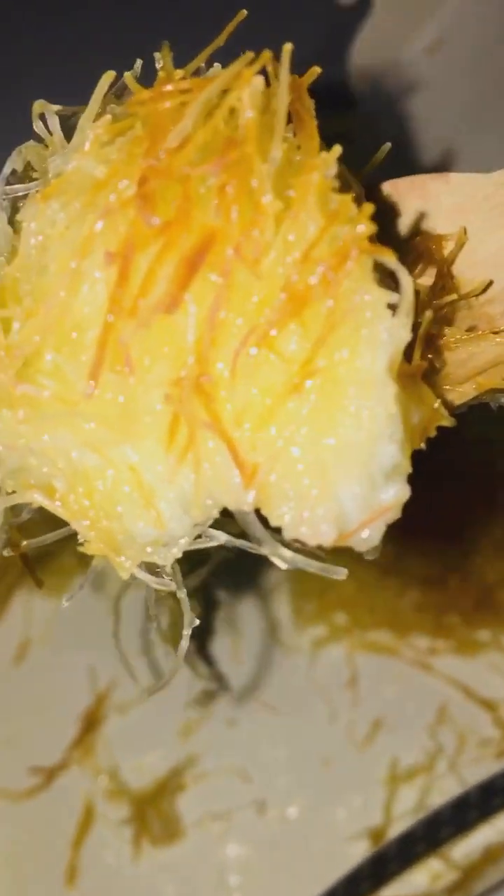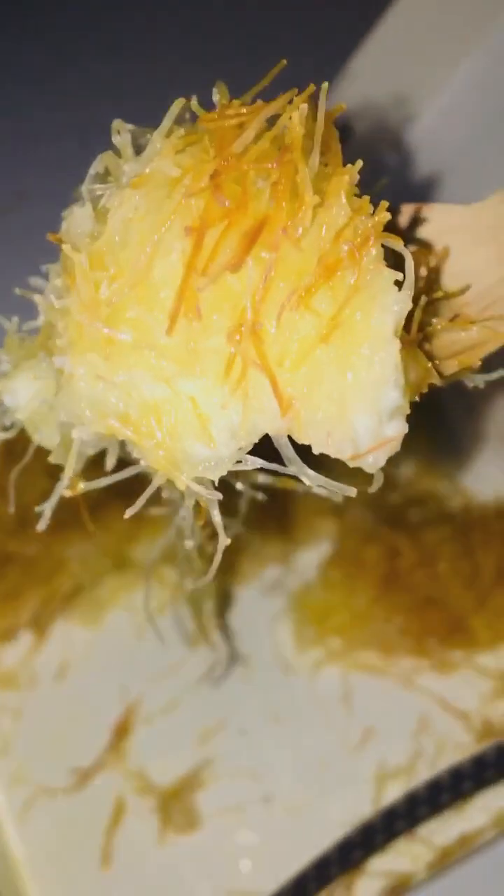Enjoy! Do you like Kunafa? Oh my goodness, this is so yummy everyone. It's slightly warm, it's nice and tasty. It's amazing.